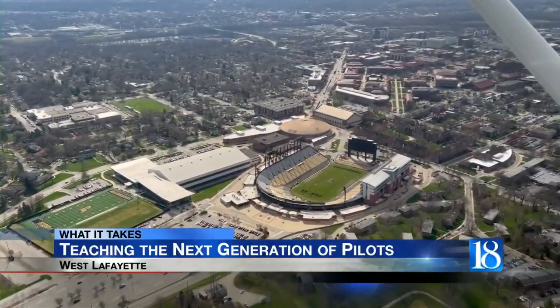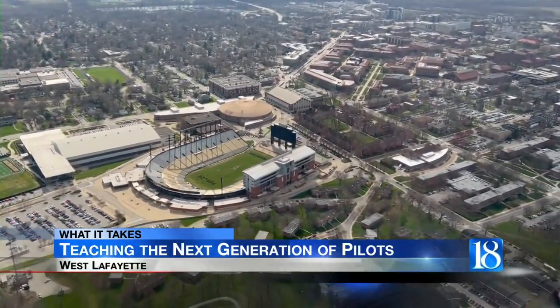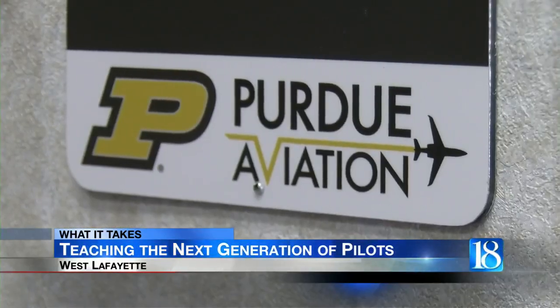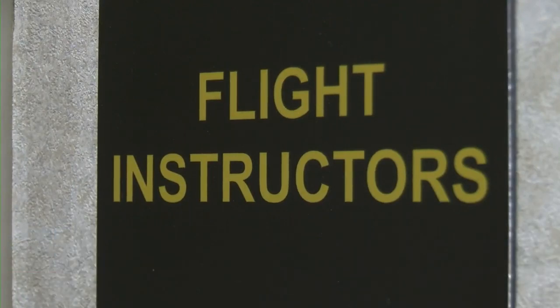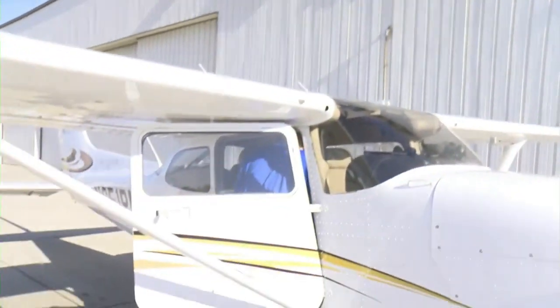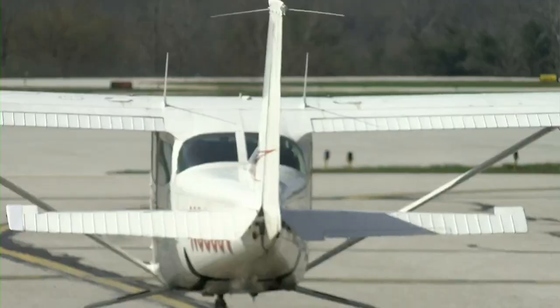Seeing the sun glint off of Ross-Ade Stadium, being able to see the bell tower — aviation is a large part of Purdue University's history. It really is something that reminds me of why I stuck with Purdue and why I like to continue to come back here. Adam Dunham now works as a certified flight instructor with Purdue Aviation.